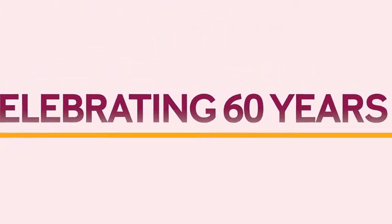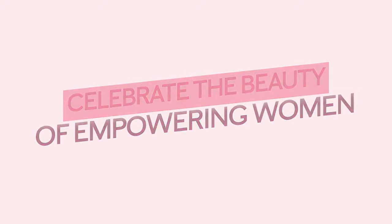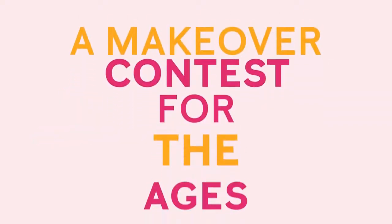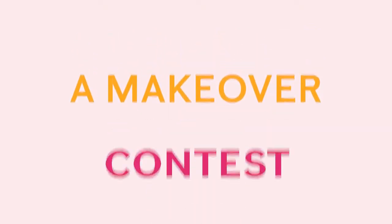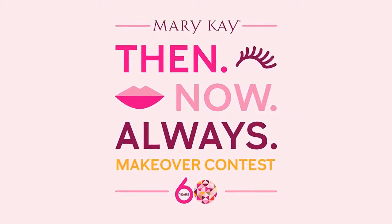For 60 years, Mary Kay has believed that some things never go out of style. That's why we're celebrating the beauty of empowering women for the past six decades with a makeover contest for the ages — the Mary Kay Then, Now, Always Makeover Contest.